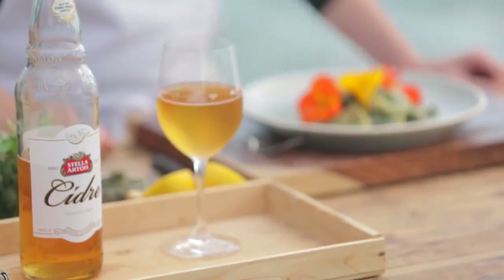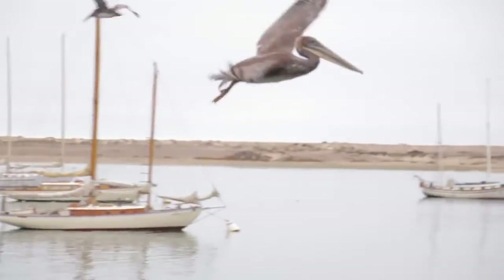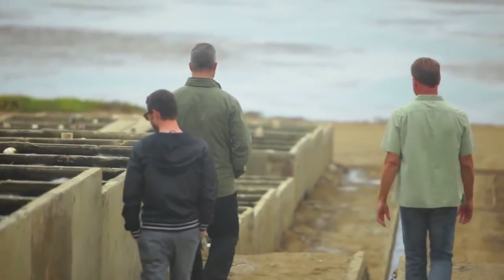And there it is — your tuna steak and artichoke salad, freshly picked nasturtium from the coastline. Thank you so much for watching. Hopefully you guys enjoyed this recipe. Join me next week as I travel down the coastline to Cayucos.